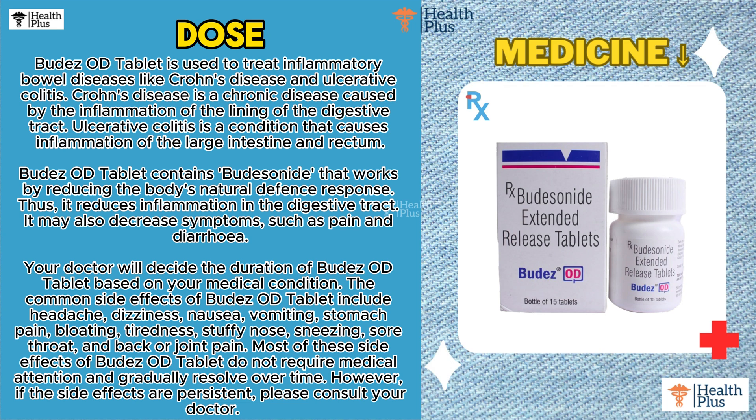Budesonide OD Tablet contains Budesonide, which works by reducing the body's natural defense response, thus reducing inflammation in the digestive tract. It may also decrease symptoms such as pain and diarrhea.